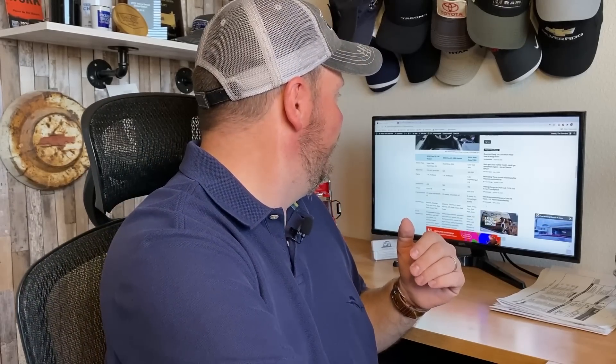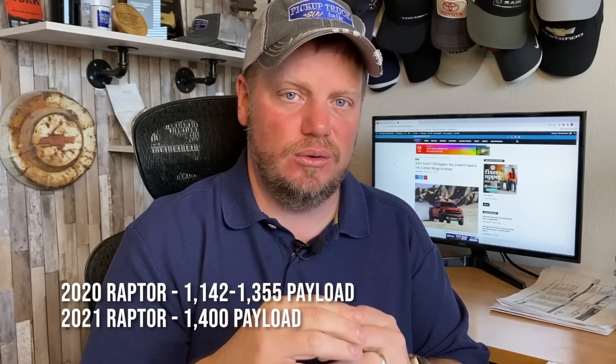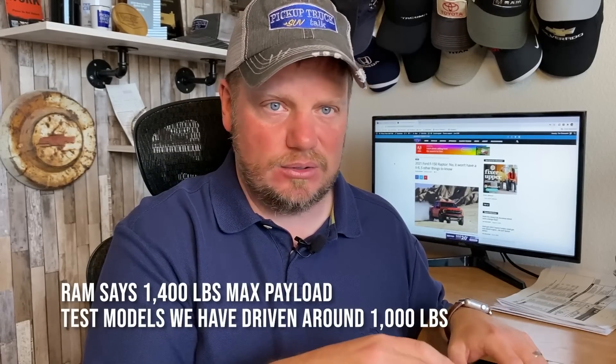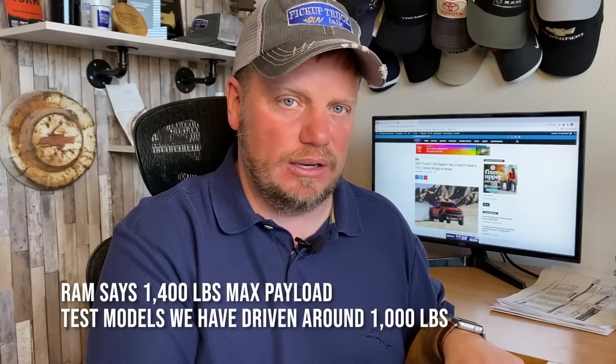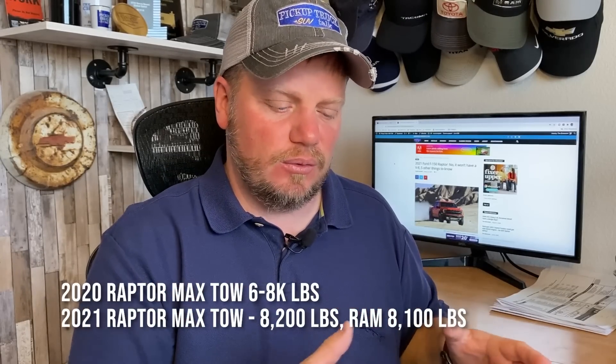Another thing to look at is that towing and payload have increased. Jill's got 'five things to know' and she brought it up — towing and payload have increased by 200 pounds. That's a huge issue I brought up with the Ram TRX, which has virtually no payload — about 1,000 pounds. You can't really tow much with that or take it on a camping trip with a big trailer. With the Ford Raptor, you have a little more towing, a little more payload, a little more range, and a better power-to-weight ratio.